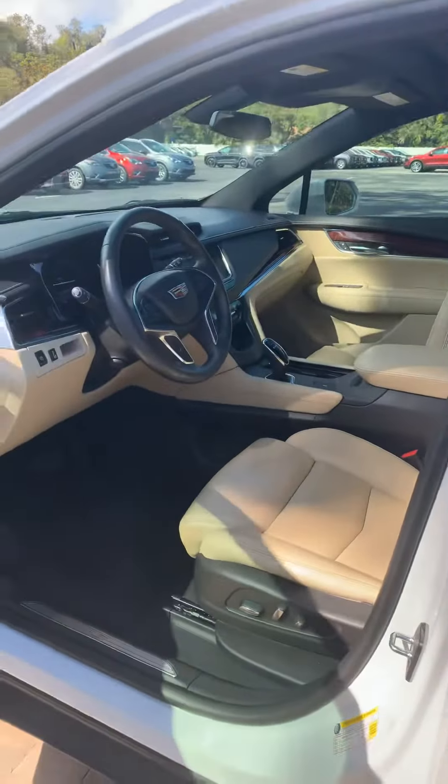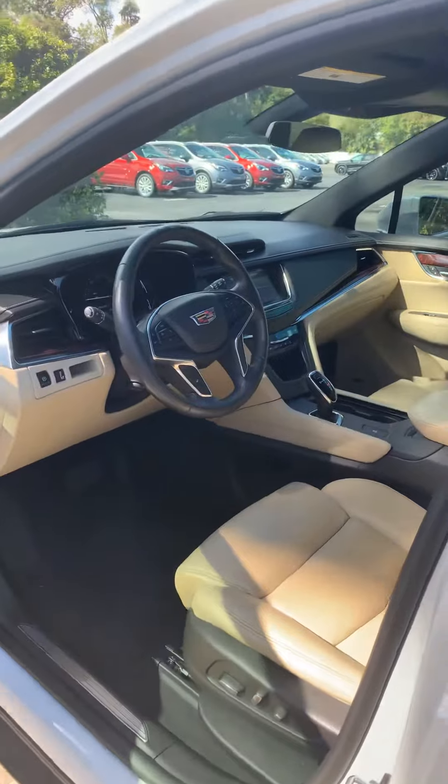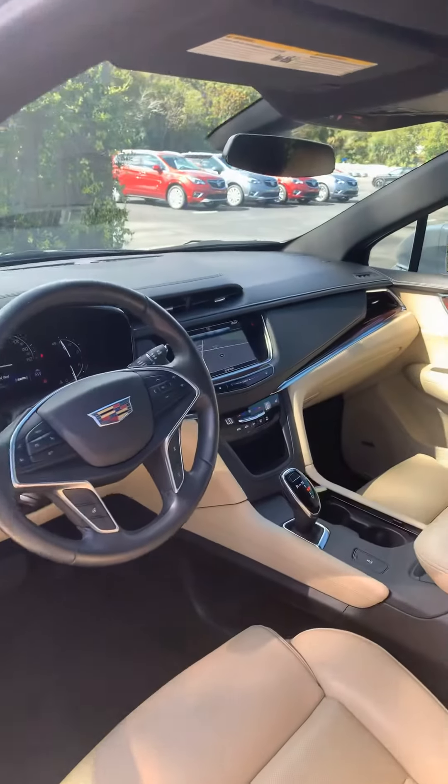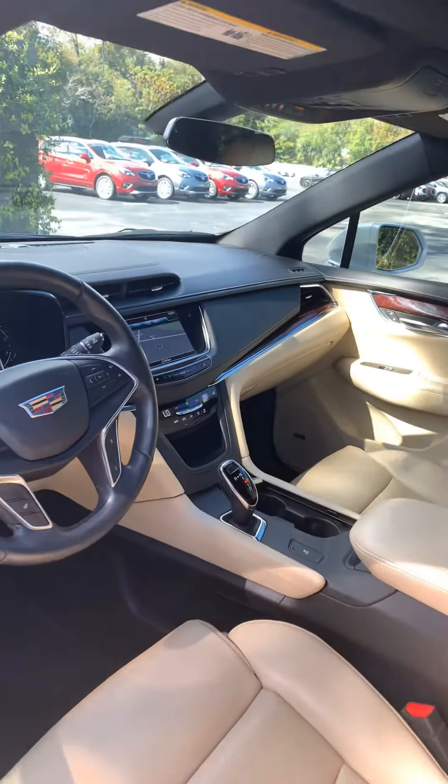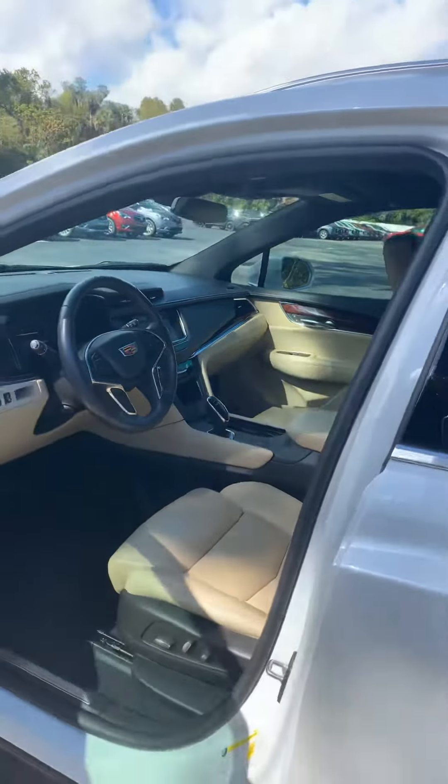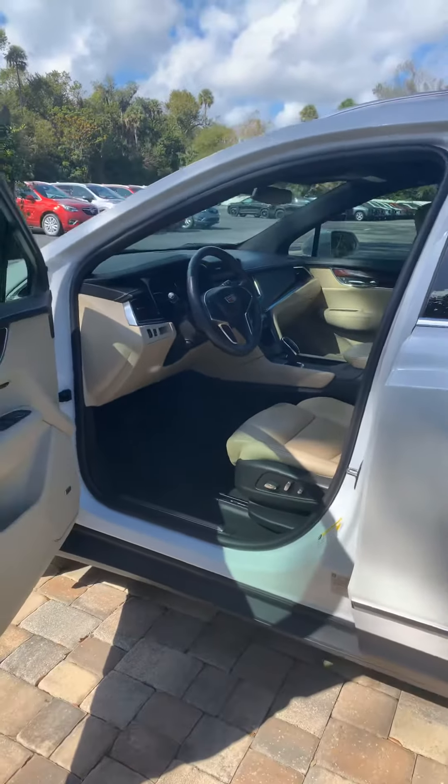It has your tan leather, two-tone interior, navigation, heated seats, and power memory seats.